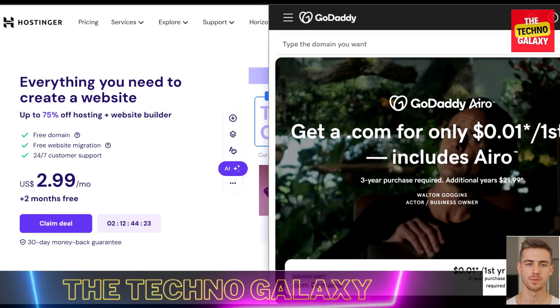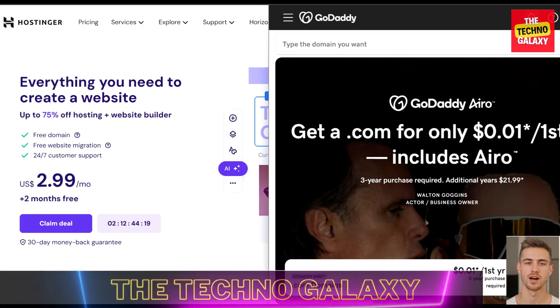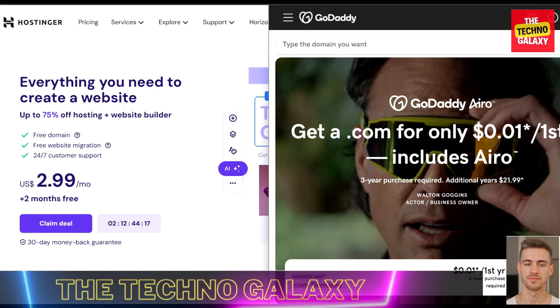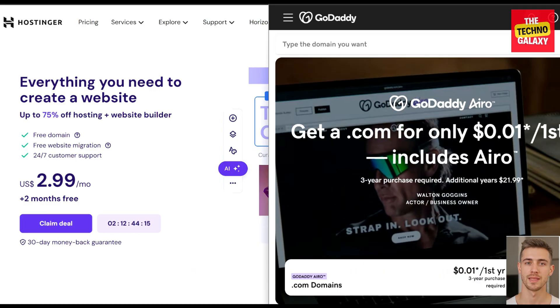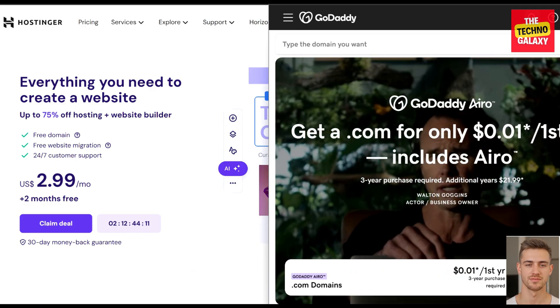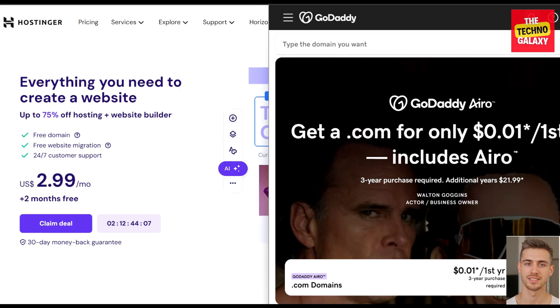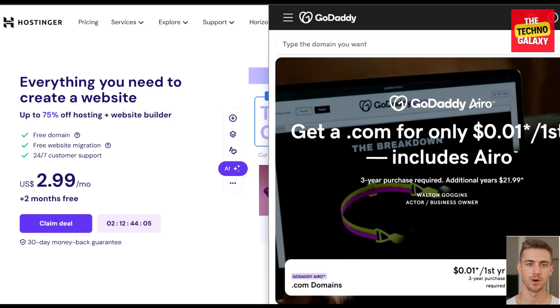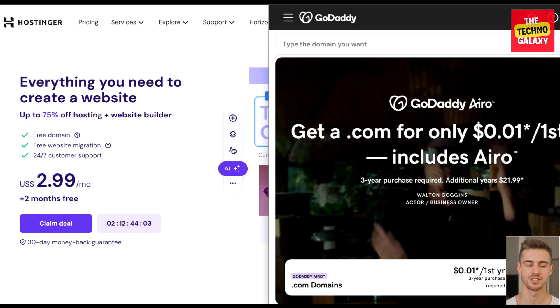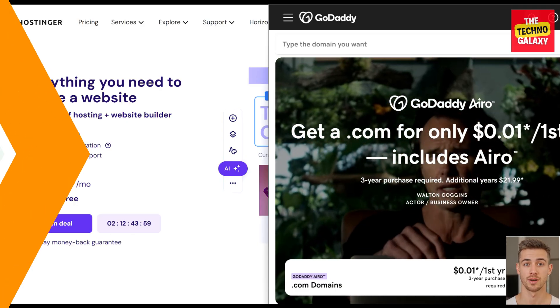Hi everyone, James here and welcome to our channel TechnoGalaxy. In this video we will be doing a hosting comparison between Hostinger vs GoDaddy. I will be comparing the main similarities and differences and will discuss which one is the best for you — discovering which web hosting provider leads in performance, pricing, features, and customer support to make an informed choice. So let's sit back, relax, and enjoy this comparison.